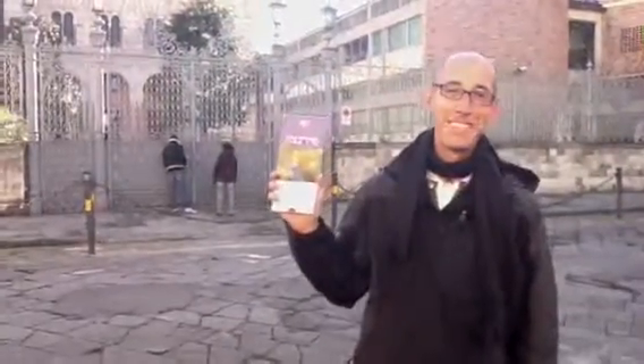Where am I standing? Perhaps this map, which happens to be in Hebrew, will help you. Bye.